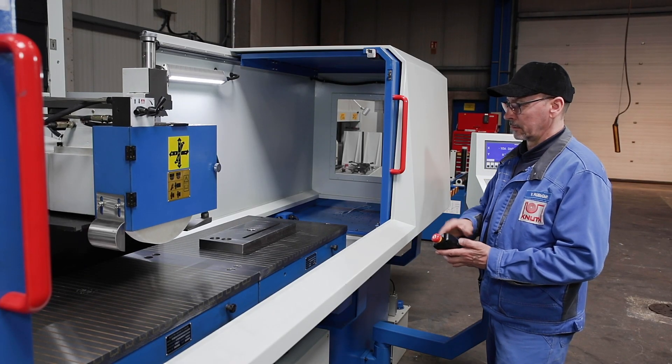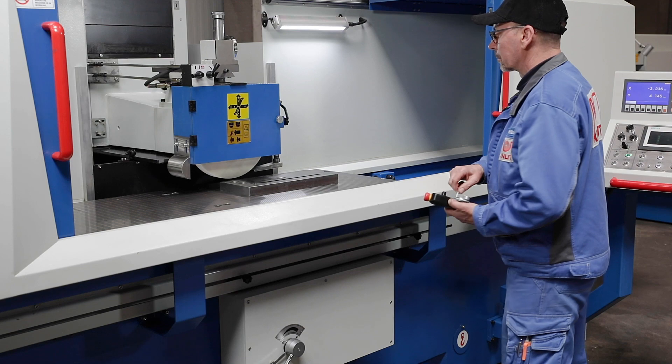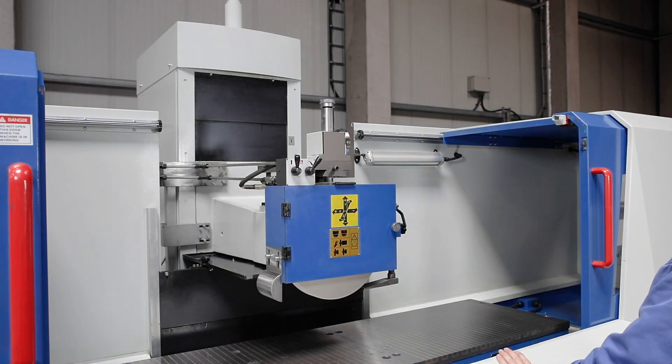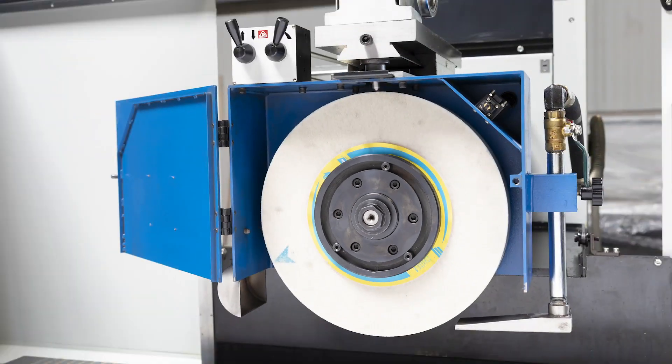The electronic hand wheel for the Y and Z axes makes it easier to set up the machine. The optional hydraulic grinding wheel dresser ensures the exact concentricity and the exact geometric shape of the grinding wheel.